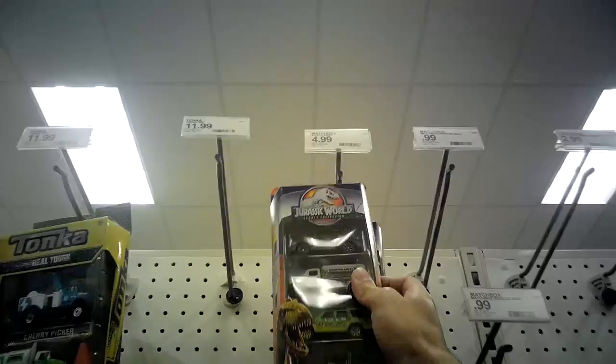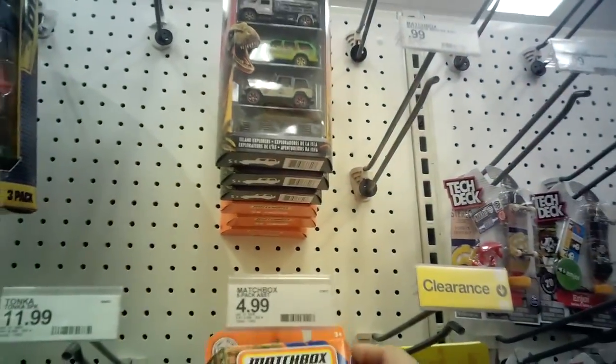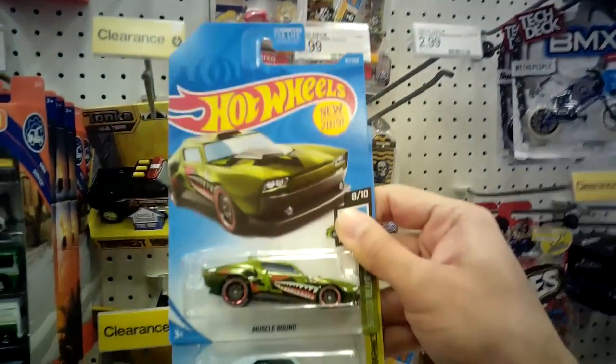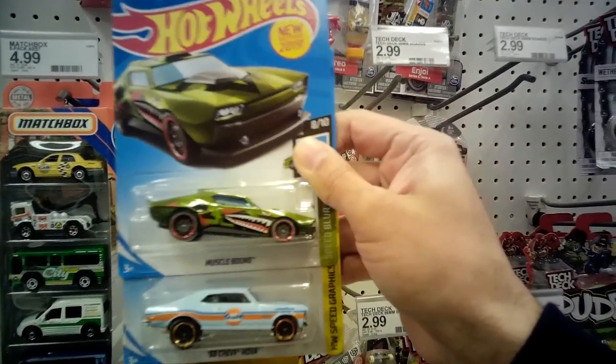Not bad — so those are some of the things at Target now, compared to the last couple times I've been in here. Not much for premiums — I was hoping to see some Gulf cars or something. This either might be part of its own video or part of another video where I add it to another store. So thank you for watching. Have a good day. And this is what I'm getting at the beginning — Muscle Bound and the Chevy Nova. All right, bye.